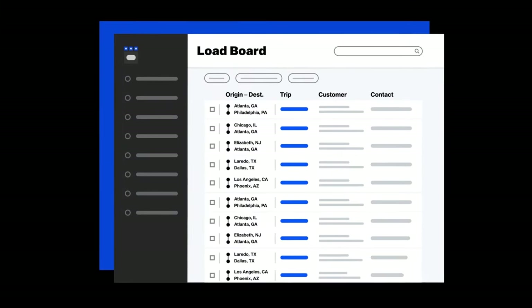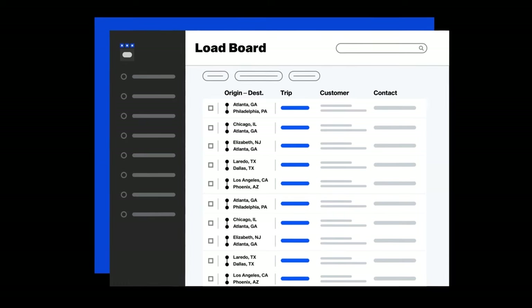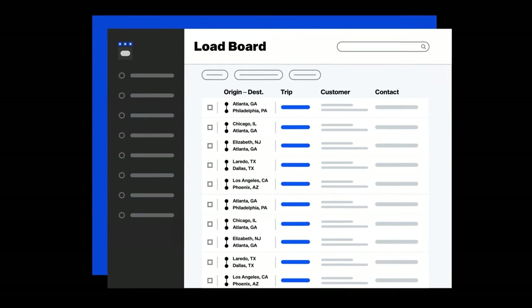The DAT1 Load Board helps you manage shipments more efficiently, optimize customer visibility, and find the right partner at the right time.